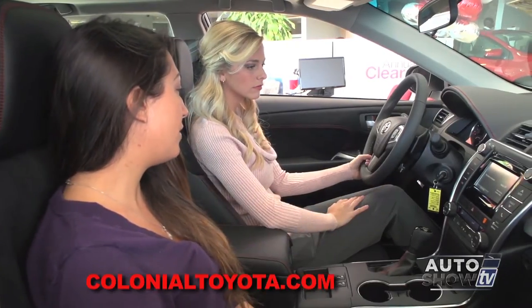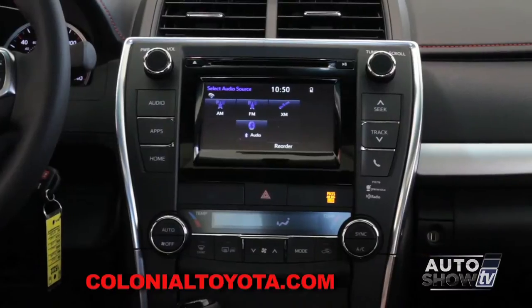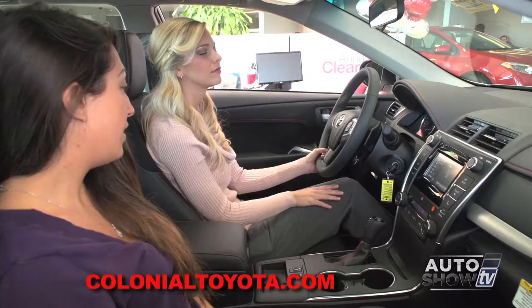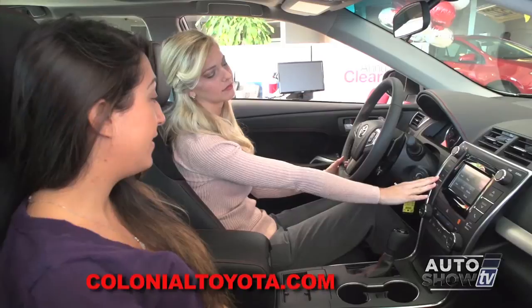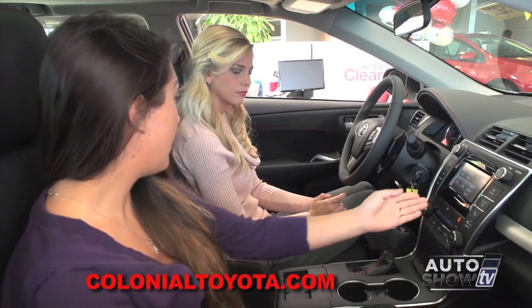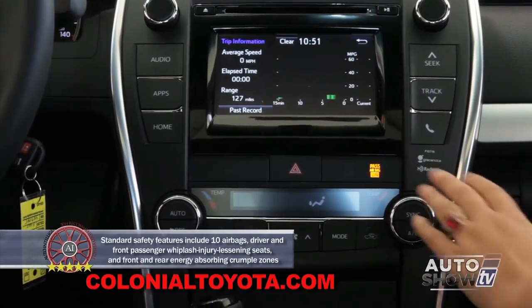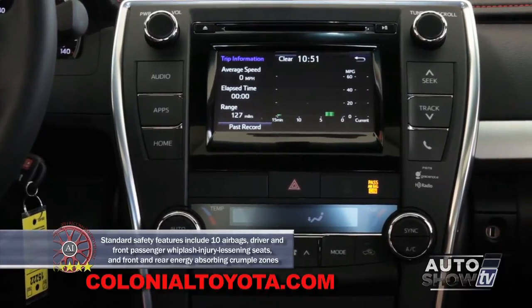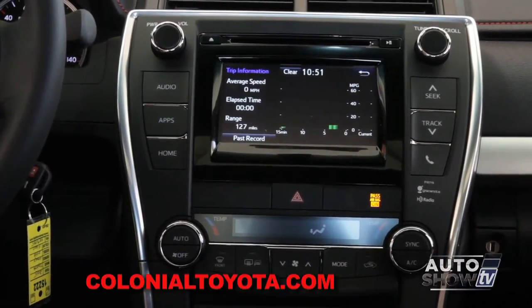We're also going to look at the touch screen audio today. Very simple to use - just hit your audio and all of your audio needs come right up. The apps button gives you more information: your audio, your phone, and your eco mode. The eco screen gives you a fuel consumption chart with zero to fifteen minutes in five-minute intervals on the bottom and zero to sixty miles per gallon on the right-hand side, showing your fuel economy every five minutes.